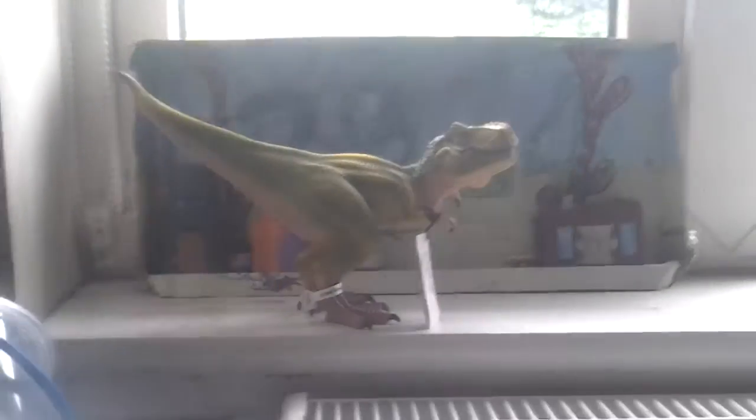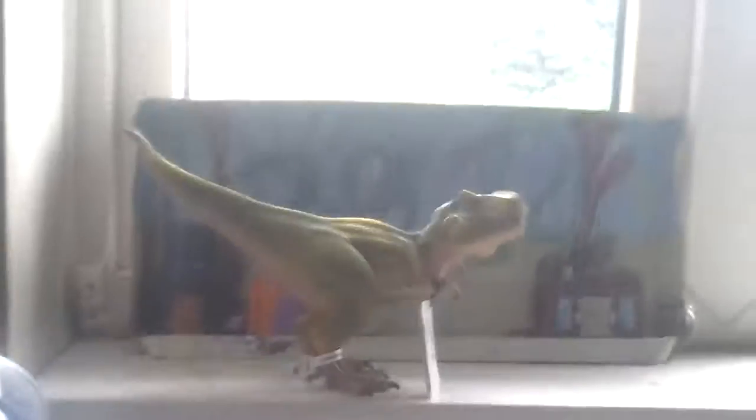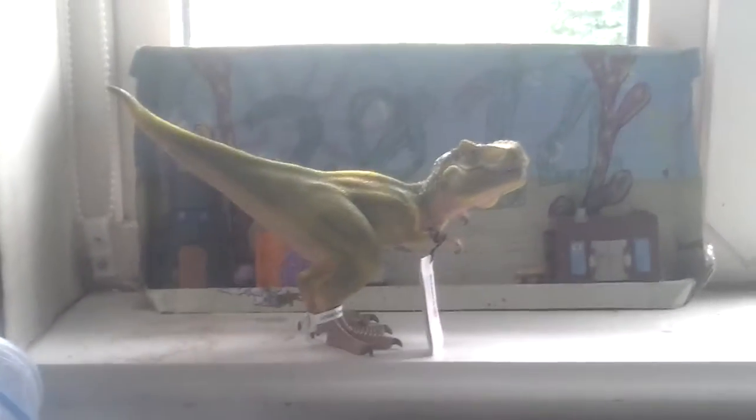Hey guys! Welcome to the Artifah LaSan. I got a new one from 2014 — the Schleich 2014 Light Green Tyrannosaurus Rex.